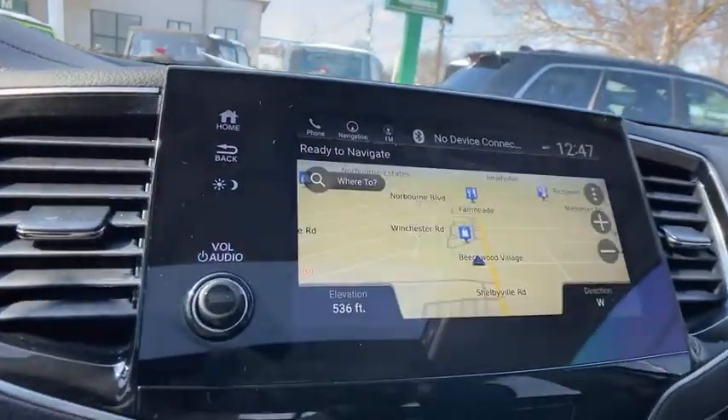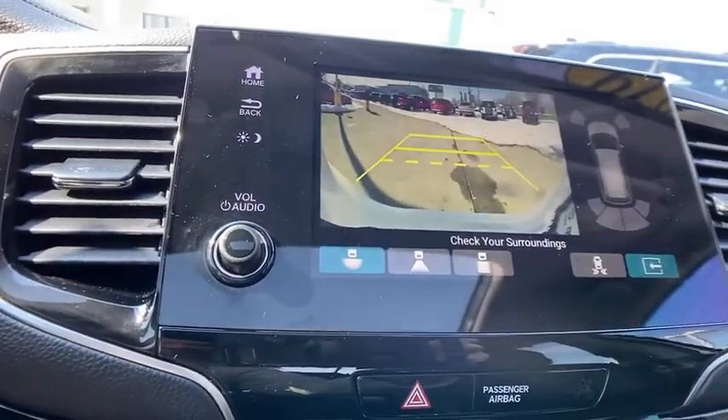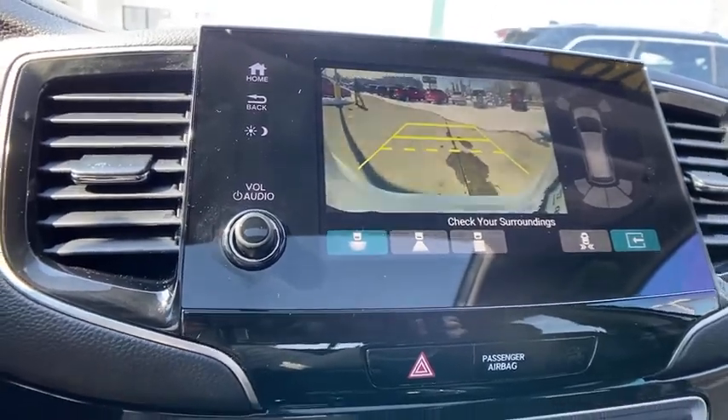Power steering. Four-wheel disc brakes. Fog light. Security system. Compass. Power windows. Electronic stability control.